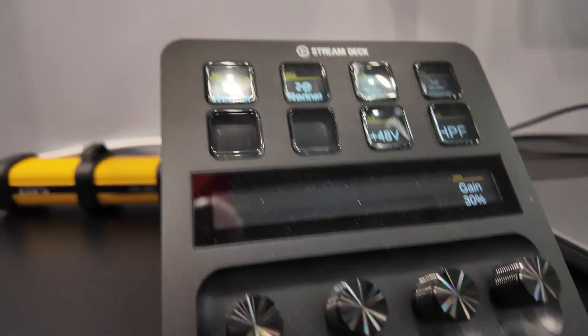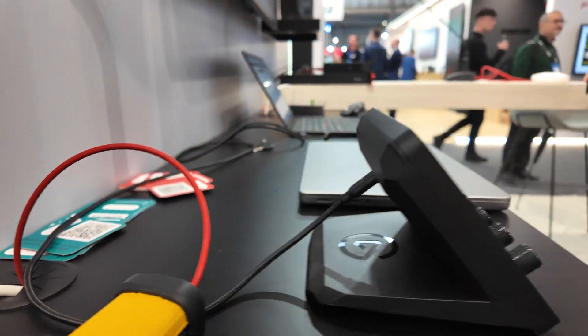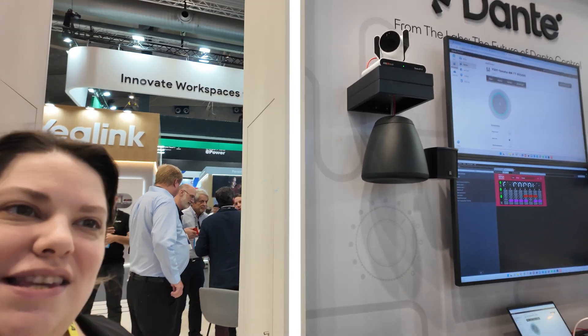This area we're basically showing the future of Dante control — being able in the future to do more than just changing your routes with Dante, but also changing things like your microphone mute status or learning when your speakers or amplifiers have faults.